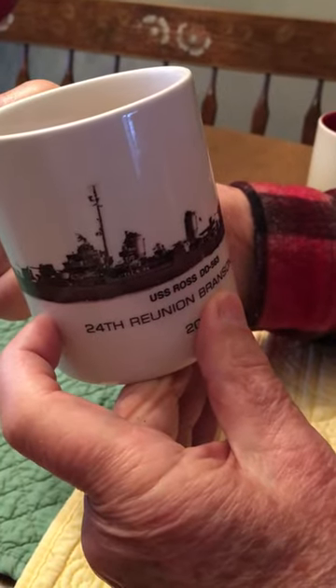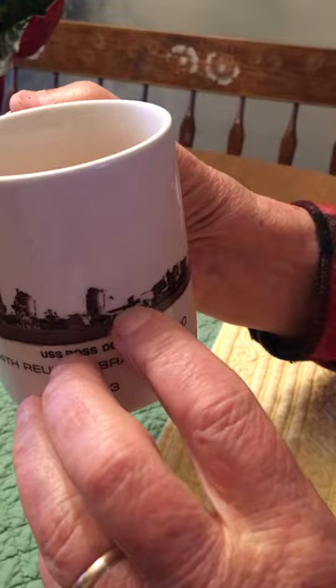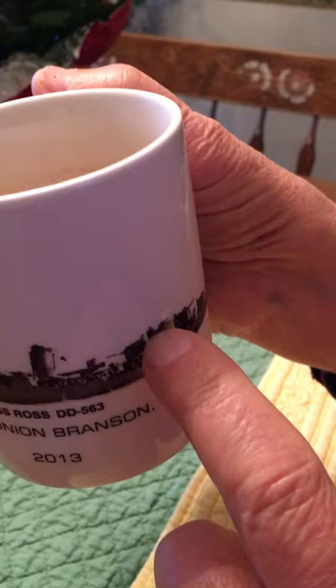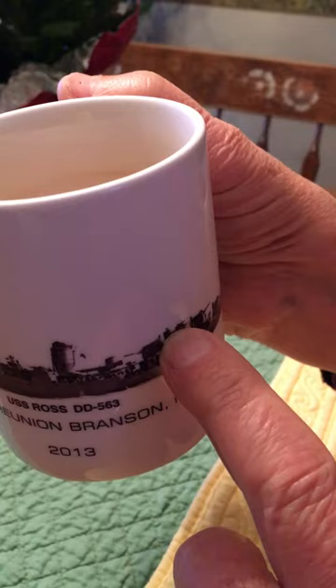This is the USS Ross right here. I'm pointing to five torpedoes and right here is a five-inch gun mount. On top of these little pilings is where they aim that five-inch gun.